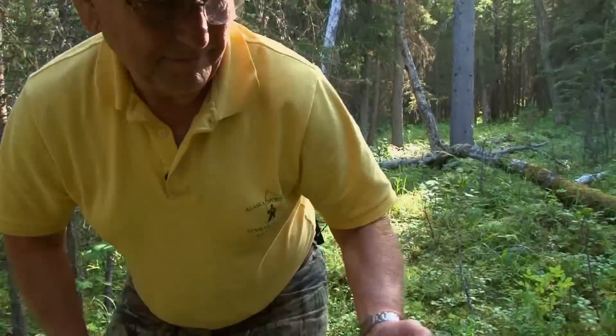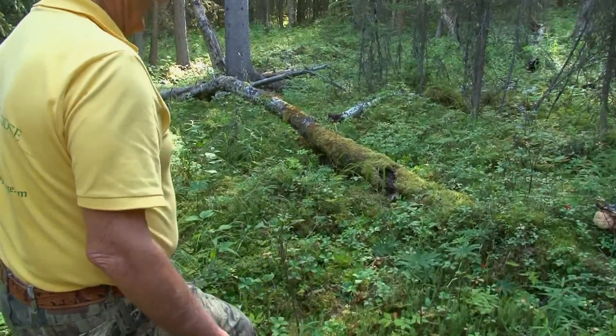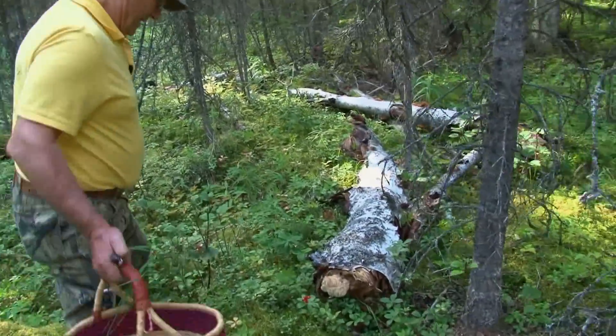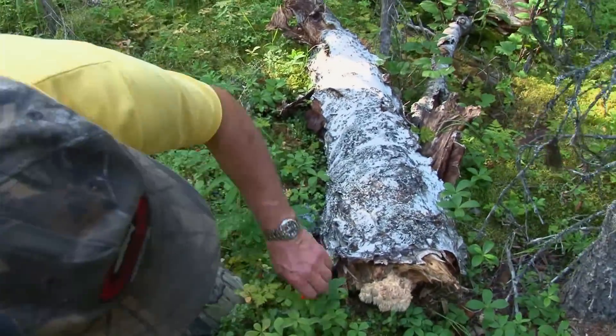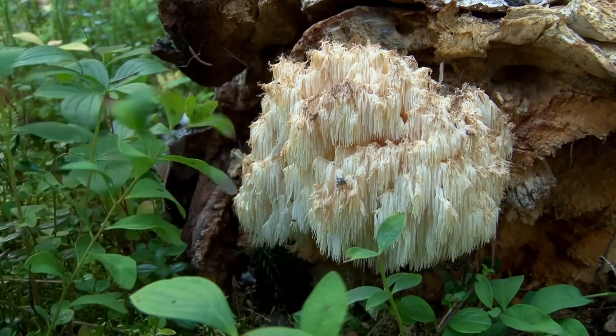This is another surprise edible that's really a nice one — it's called the lion's mane. The technical name for it is in the Hericium family. And if you look closely at it, you can see why it's called the lion's mane. See how this all hangs down here, like a lion's mane?